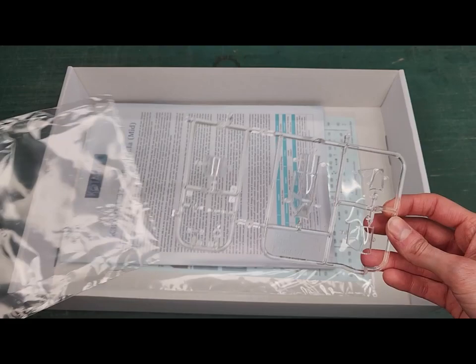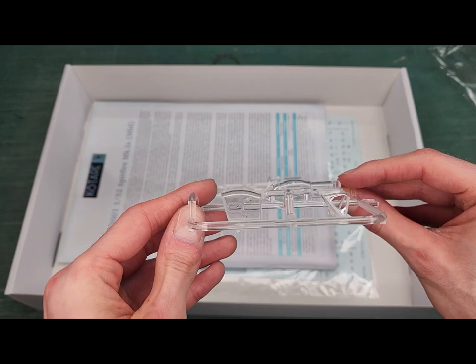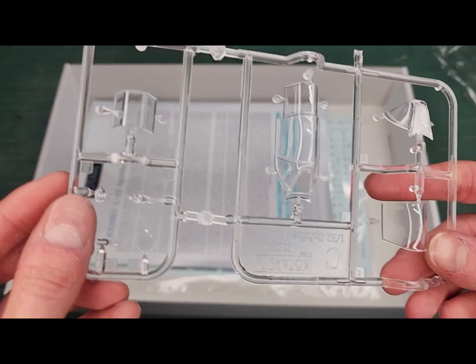First up is the clear sprue with all our canopy parts. You have the option of a three-piece canopy so that you can position it open, as well as a one-piece if you want the canopy all closed up, plus a few landing lights.